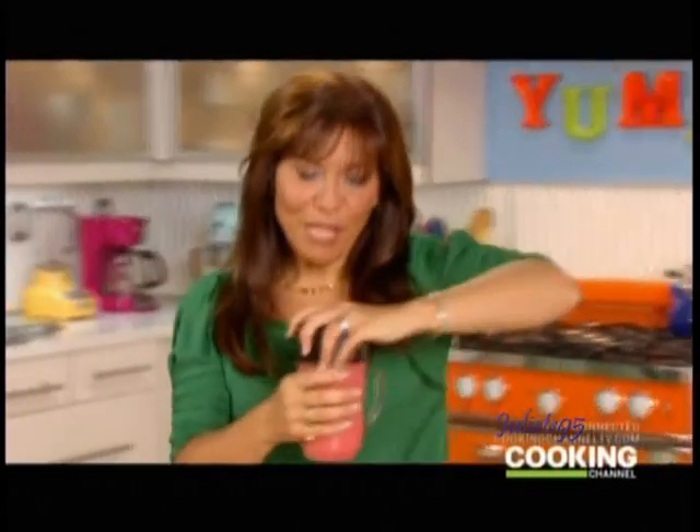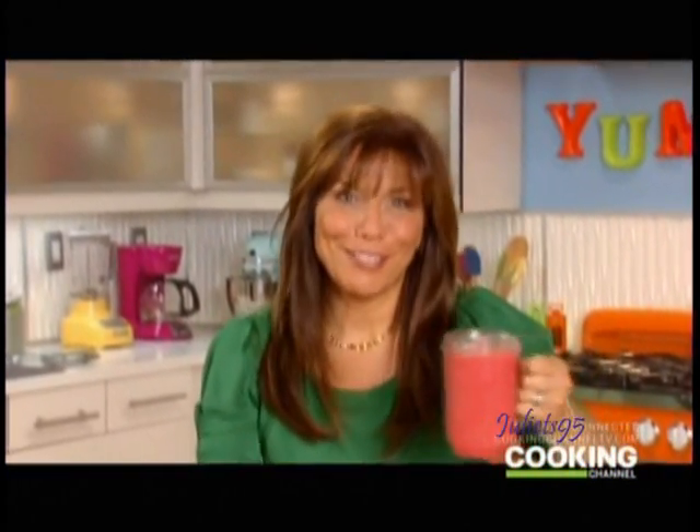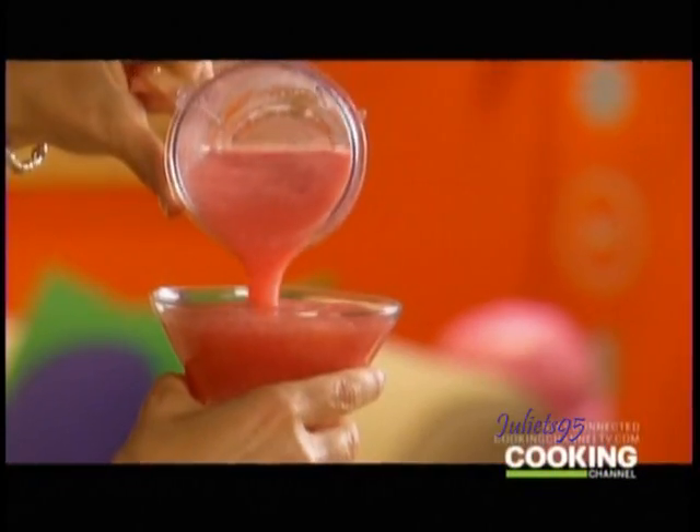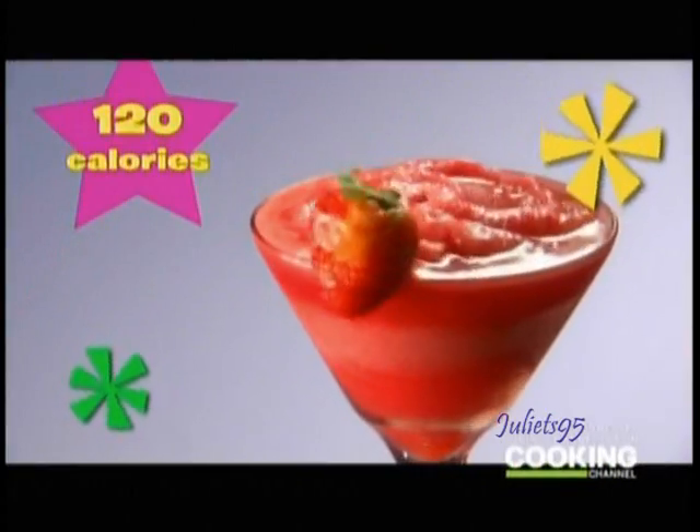Blend it in your favorite blender for about 30 to 45 seconds until it is fully blended and slush-tastic, as I like to call it. Look at that — that strawberry smell. Thumbs up. This is incredible. There is no difference between this and a 600-calorie version, and it's only 120 calories. Do you see how easy that is?